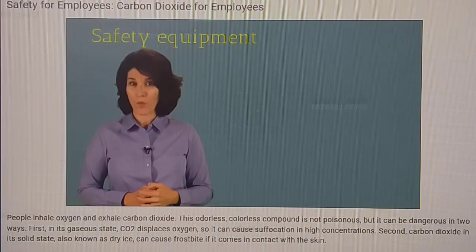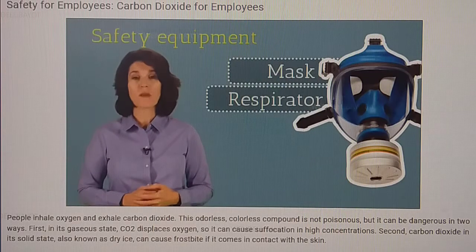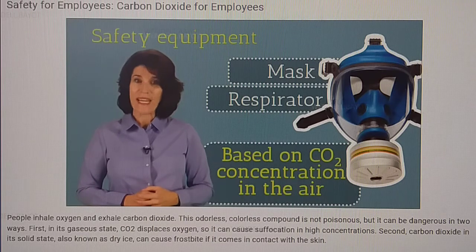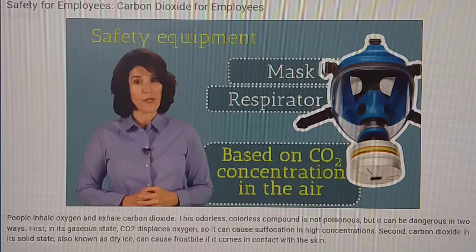Depending upon the type of work you're doing, your employer might provide safety equipment such as a mask or respirator. These safety precautions are based on the CO2 concentration in the air. Unless you're a manager, you probably won't be responsible for any monitoring, but it can be helpful to know that the Occupational Safety and Health Administration, or OSHA, dictates what monitoring is necessary at your workplace.